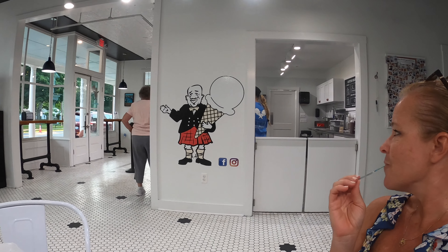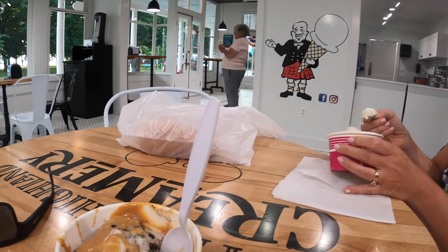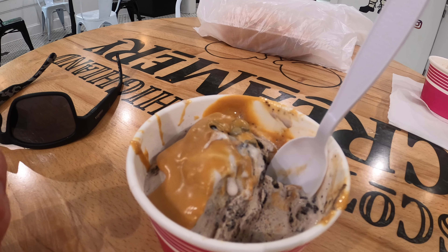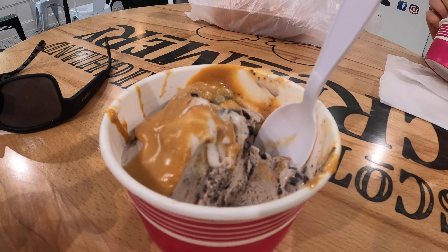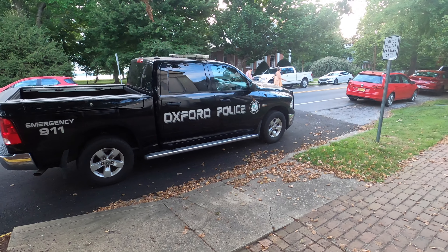Oh yeah, look at that. There he is right there. That's the dude. I always get cookies and cream or Oreo, and if they have peanut butter topping, I always get peanut butter topping. And they had it, so I got peanut butter topping. Homemade pasta, homemade ice cream — that's a pretty good day. Oxford's finest. Oxford's only.